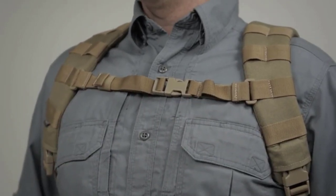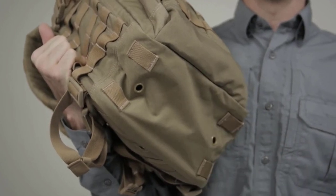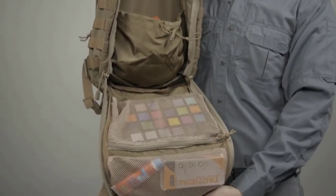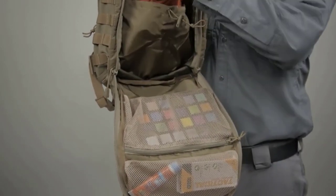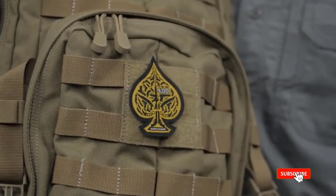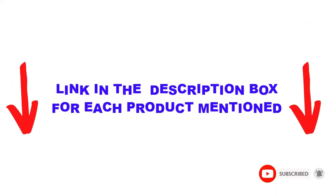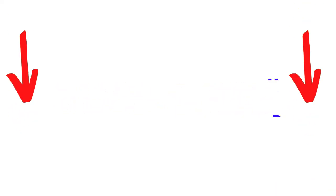I made this list based on my personal opinion and I tried to list them based on their price, quality, durability, and more. I found these products very helpful for people like you. You can check out the description below — also make sure you subscribe for more videos. Okay so let's get started with the video.